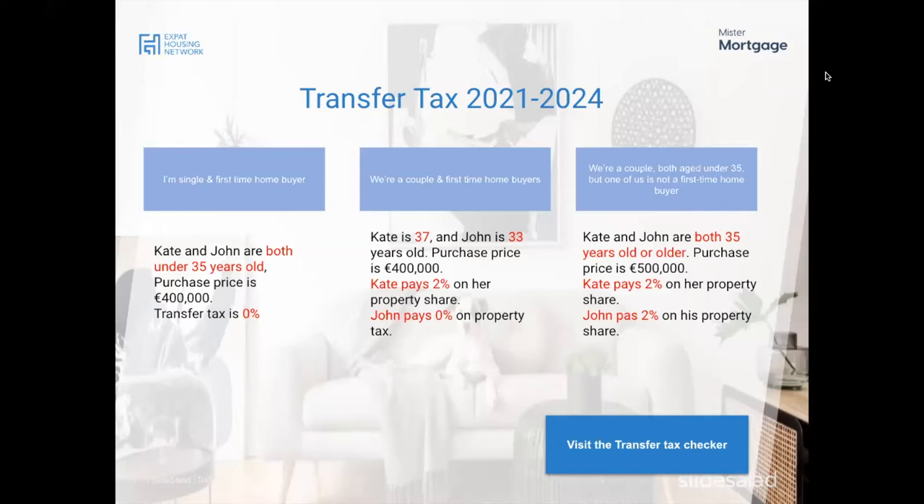The most common rate: if a couple — both over 35 years old — buys a property for €500,000, each pays 2% transfer tax over their property share. Assuming 50/50 ownership, that's 2% over the purchase price in total. However, the Dutch government introduced a transfer tax exemption to make it more attractive for starters on the market.